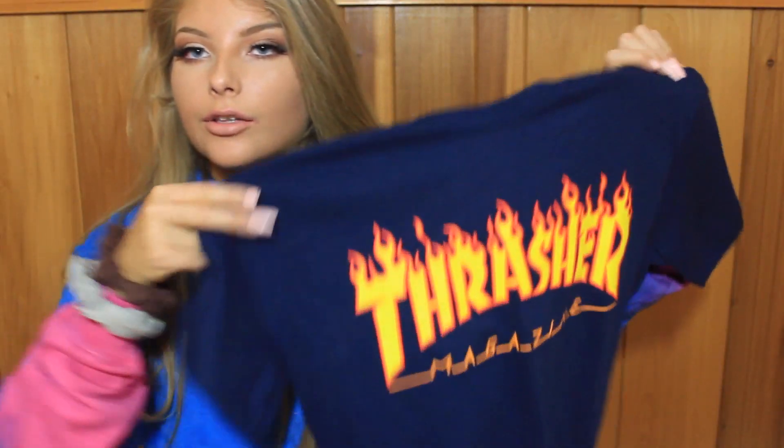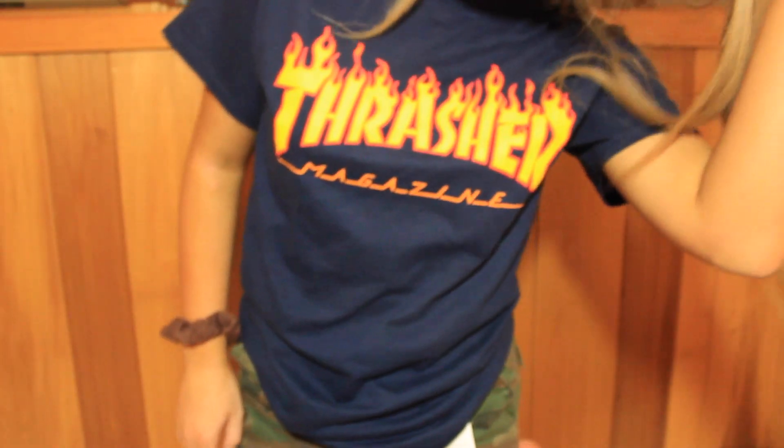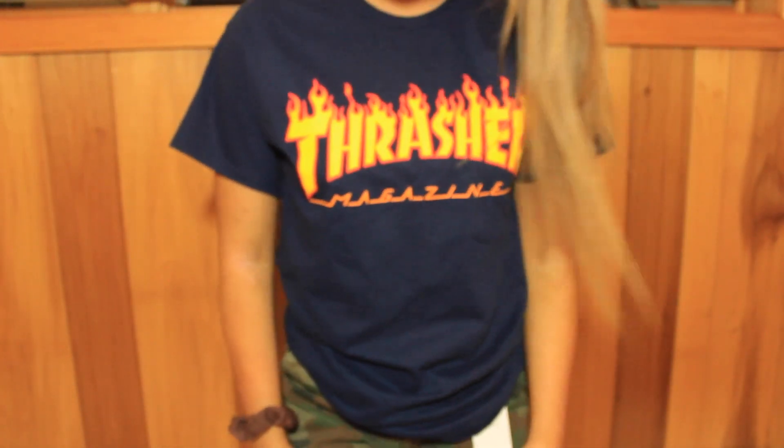The next store is Zumiez. I got the most basic thing ever and that is this Thrasher shirt. It's a size small, $24.95, and it's navy because they didn't have black. But I'm kind of digging the navy — it's just the basic flames. Such a ripoff.